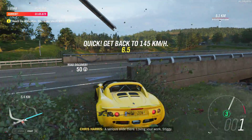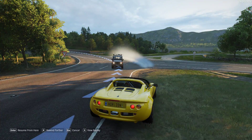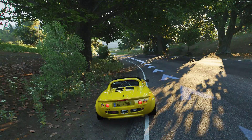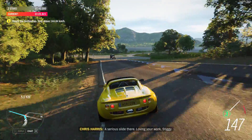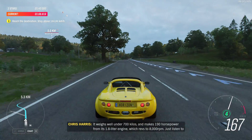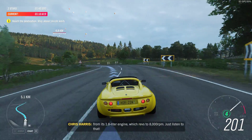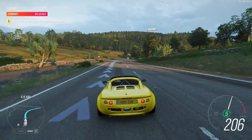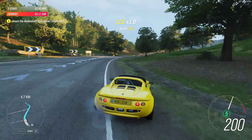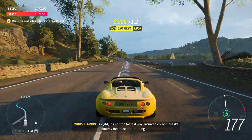A serious slide. Loving your work, Stiggy. It weighs well under 700 kilos and makes 190 horsepower from its 1.8-litre engine, which revs to 8,000 RPM. Just listen to that. It's not the fastest way around the corner, but it's definitely the most entertaining.